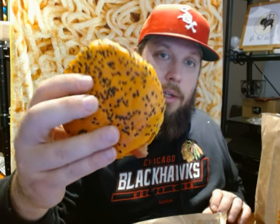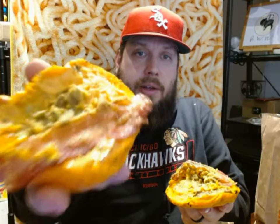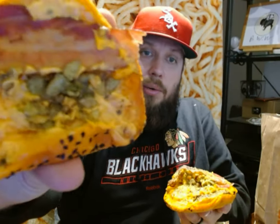Anyway, this is the Ghost Whopper. What makes a ghost? Well, look at this orange bun with black sesame seeds. Spooky. It also has spicy queso, bacon, crispy jalapeños, and the slice of cheese is supposed to be ghost pepper cheese. Look how orange the bottom one is — there's no sauce on that, that's just how orange it is.